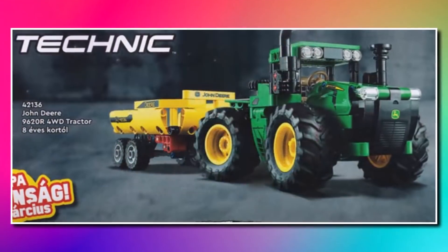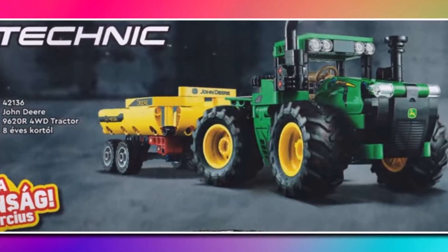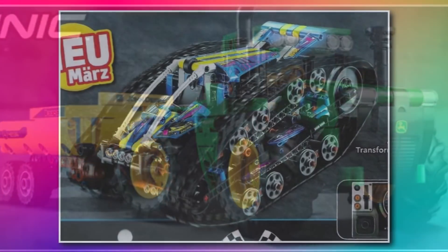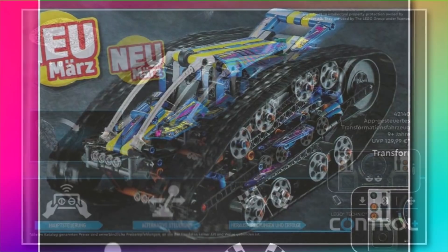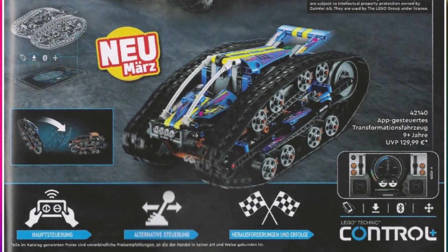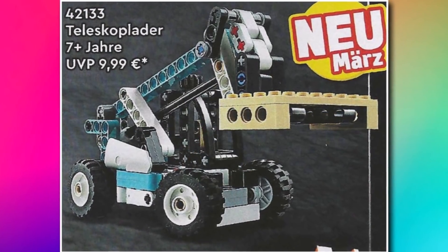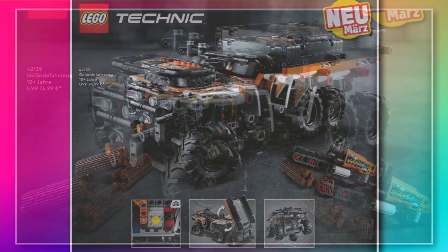Thanks to the LEGO catalogue, we got more images of LEGO Technic sets — this time the John Deere tractor with a little trailer on the back, priced at around $30. We also got the transformation vehicle with Control Plus, which flips up and down with interesting blue and yellow colors. There's also the telescopic handler at $10 or $9 — a simple but popular little Technic build. And we got a better image of the off-terrain vehicle, which looks good at $75.